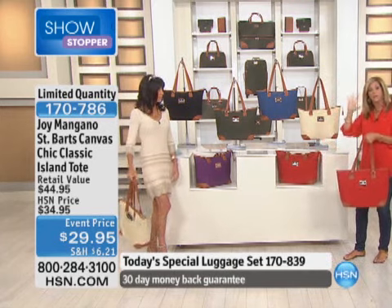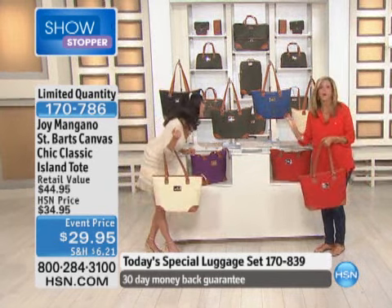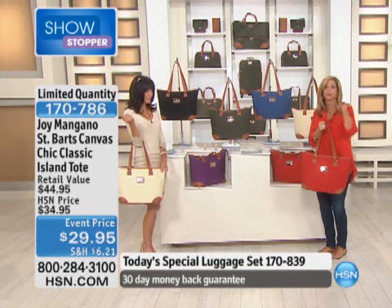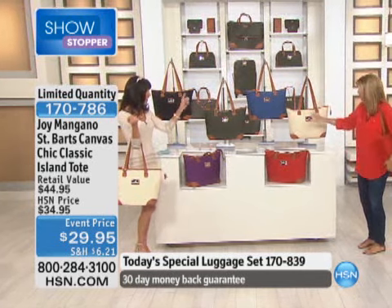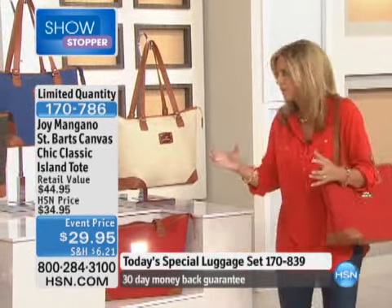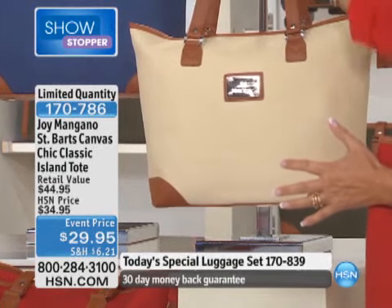The other canvas tote we showed had no zipper and was $250. If you go into any high-end department stores, every designer has a canvas collection — handbags and totes — because it's so chic and popular. And that other one didn't even begin to compare. This is gorgeous with your hardware, and it's lightweight. That's what's so great about canvas and that's why they're doing it. Here's your cream — look at that island tote with a 12-inch drop on the straps.